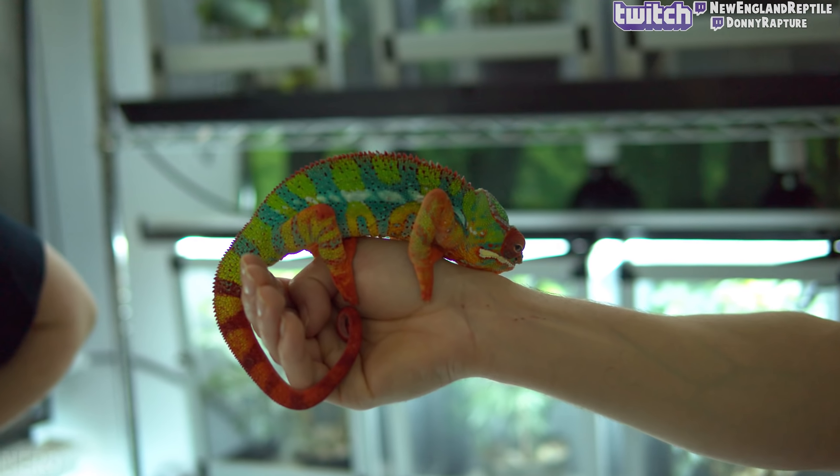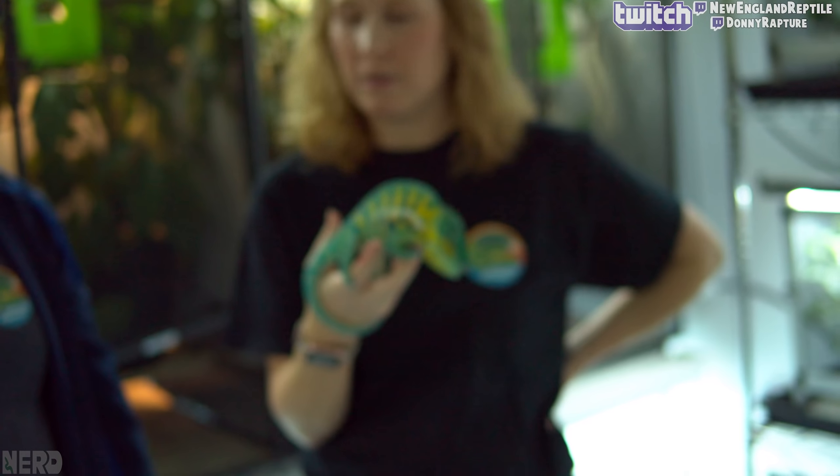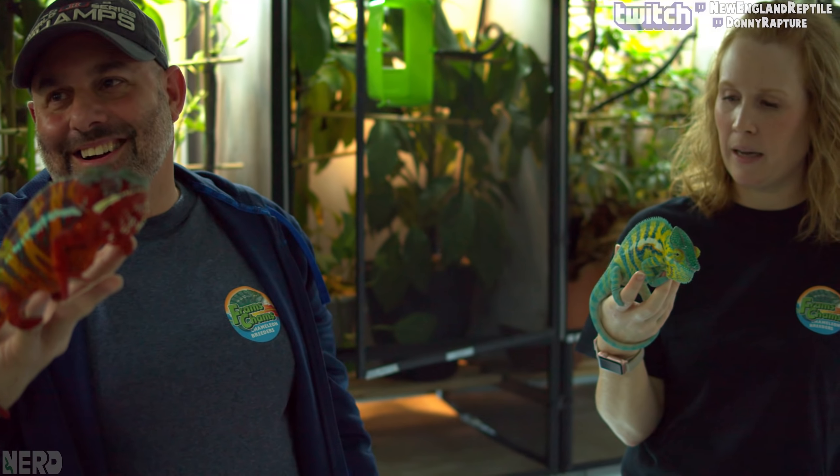So what drew you guys to panther chameleons? I've always wanted one - I love the colors and the way they eat. He's firing up - I think that's what Crispy did. He doesn't like Crispy. Everybody, we brought Crispy on the trip. Crispy is an extroverted chameleon nerd who absolutely loves chameleons and wants to get into them, but he's terrified of water monitors.